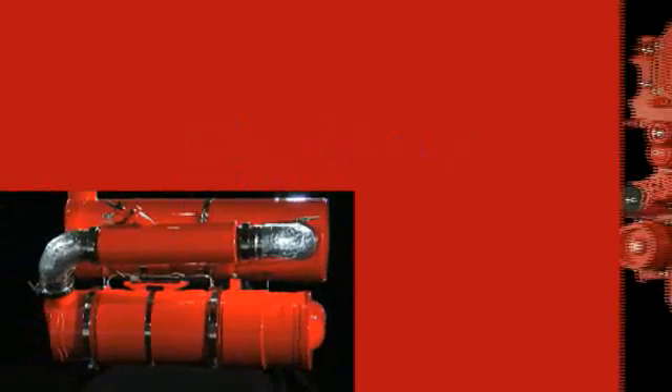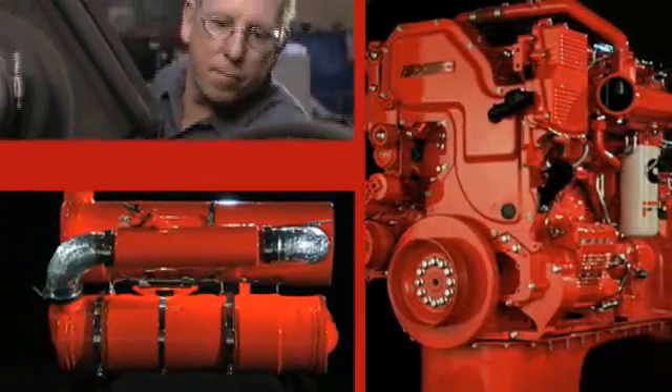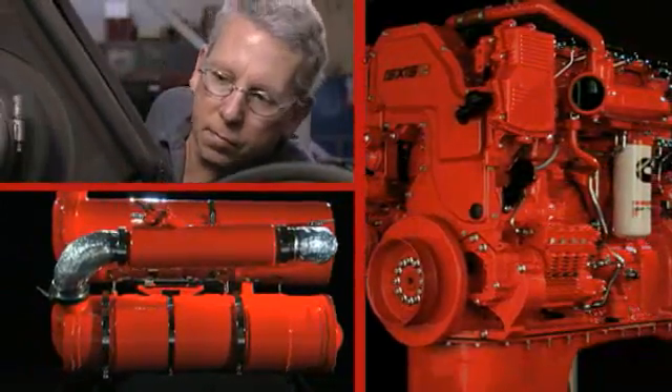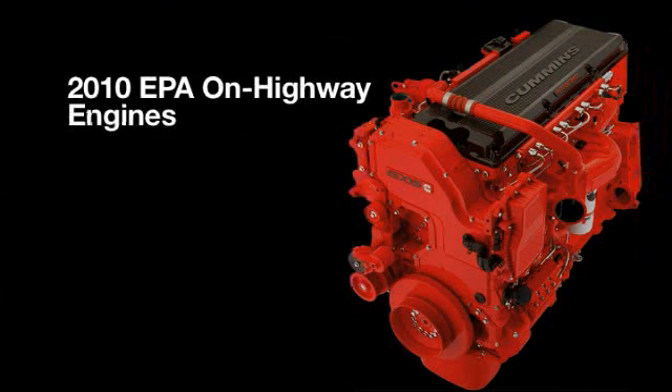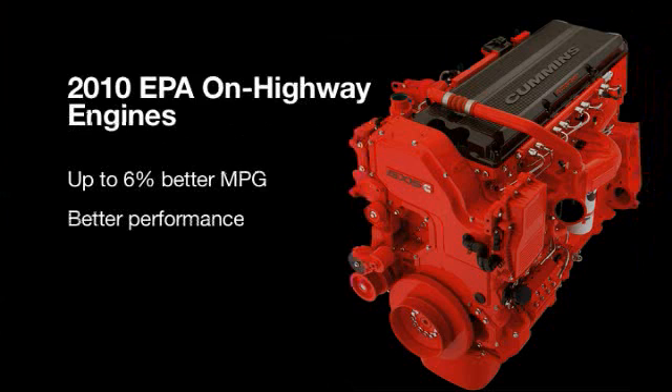Better, because only Cummins has the integrated technology, proven performance, and total support package that you need. Cummins EPA 2010 on-highway engines are delivering up to 6% better fuel economy, better performance, better reliability, and better drivability.